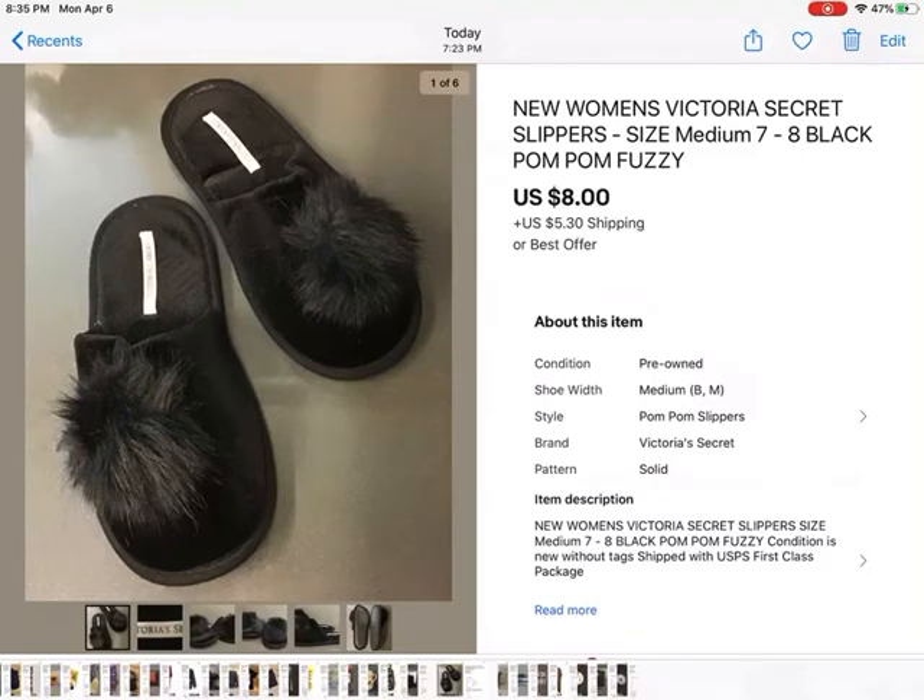These were from the bins, brand new — women's Victoria's Secret slippers with pom poms on the front. They hardly weighed anything, so they were under a dollar, and somebody gave me an offer of $8 and I took it, plus shipping.